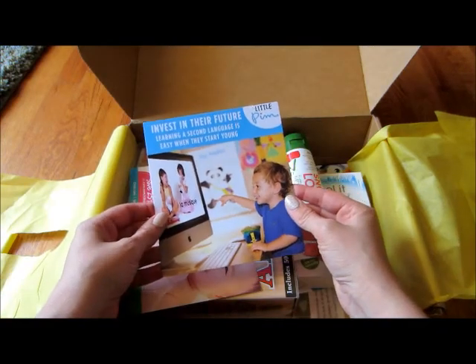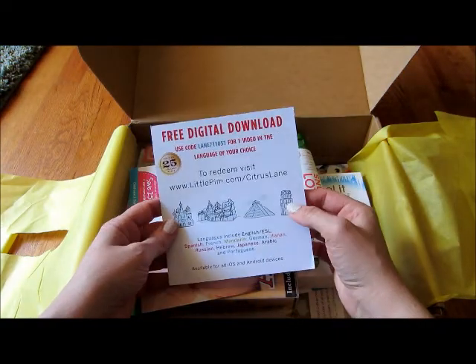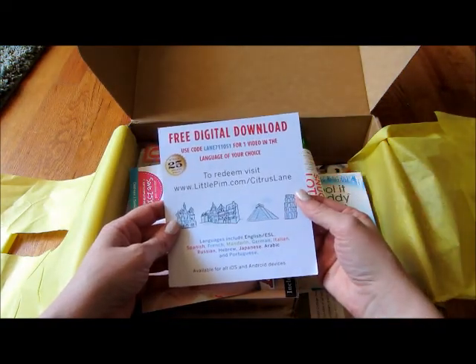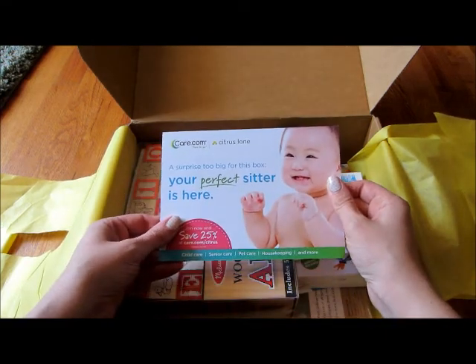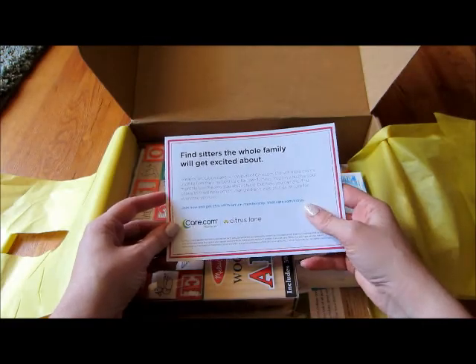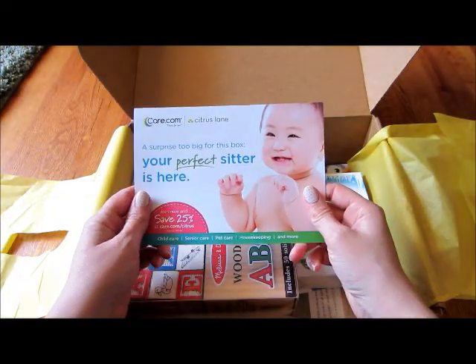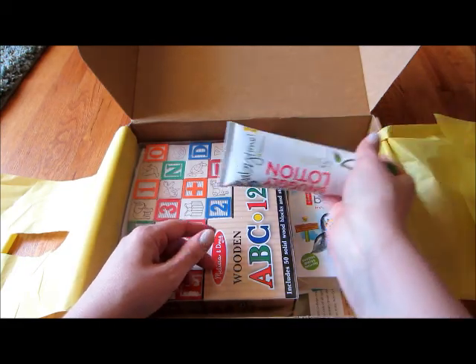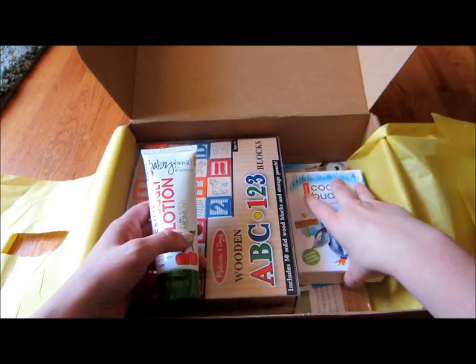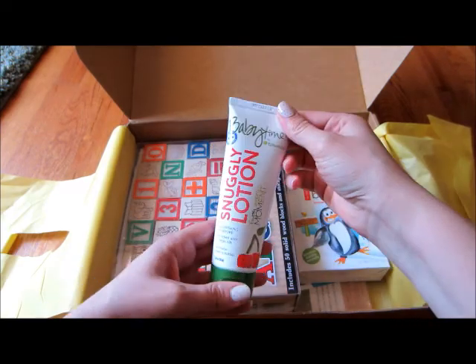There's always some advertisements and coupons and stuff. There's a free digital download, care.com — for the people with that creepy commercial. I'm gonna put a link in the description if you guys want 50% off your first box if you click on my link and set up a little thing.